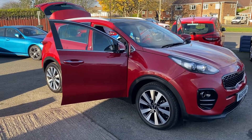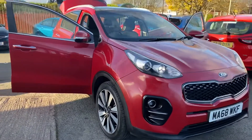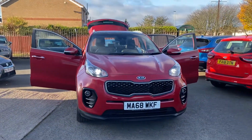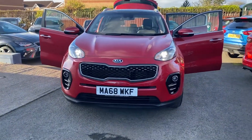Hello and welcome to Alex Cars Guidepost. We have another new lovely arrival: this 2018, 68-plate Kia Sportage 3, 1.7 diesel — this is a six-speed manual version.